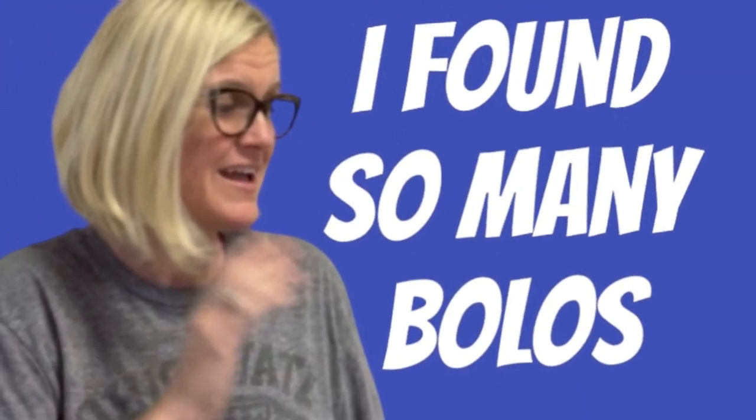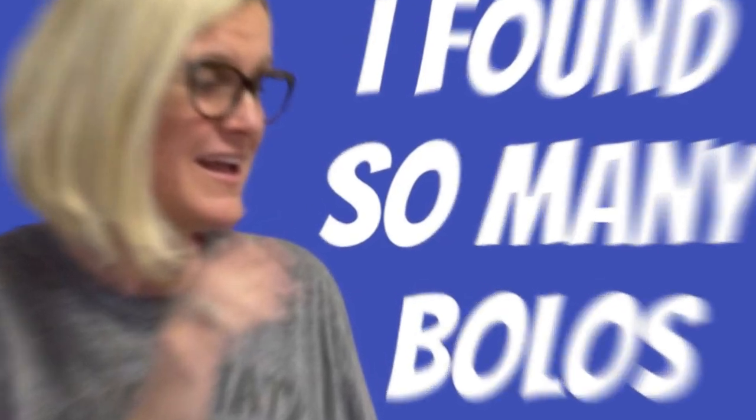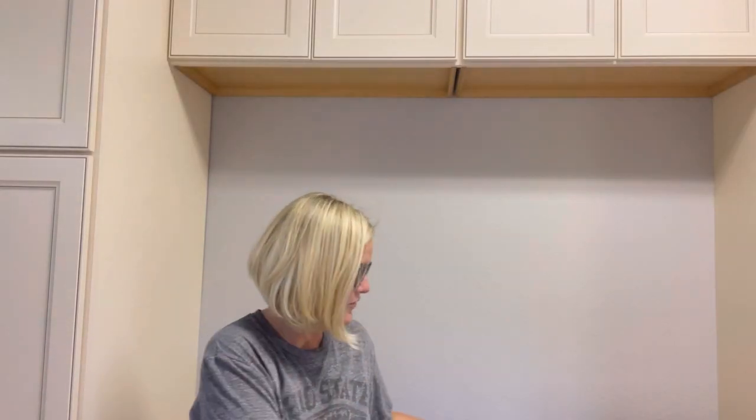Hey Bolo Buddies, thanks for watching! I have not been hitting the garage sales like I used to, but today I went and got my hair fixed, had some errands to run, and I hit some garage sales and found bolo after bolo after bolo. I don't have any garage sale footage, but I'm going to show you what I found.